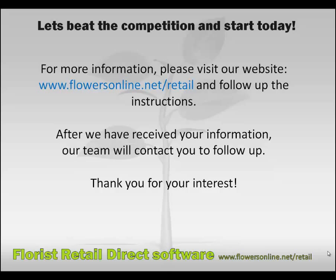After we have received your information, our team will contact you to follow up. Thank you for your interest.